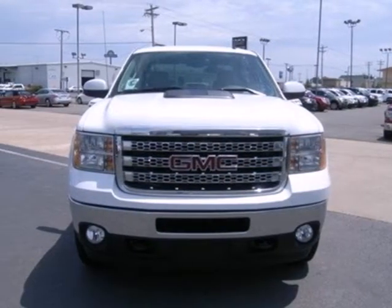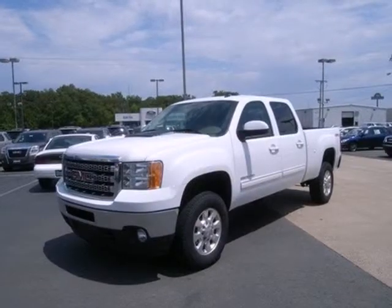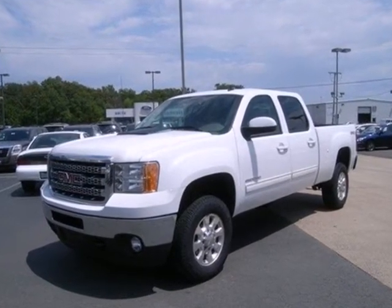Whether you need a heavy duty truck for off-roading, towing, hauling, or carrying passengers, this Sierra is the truck of choice. Take it for a test drive today.